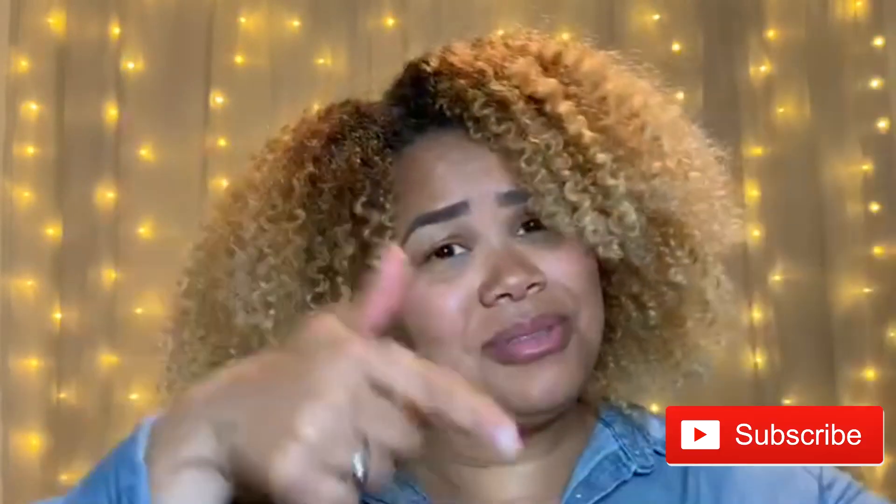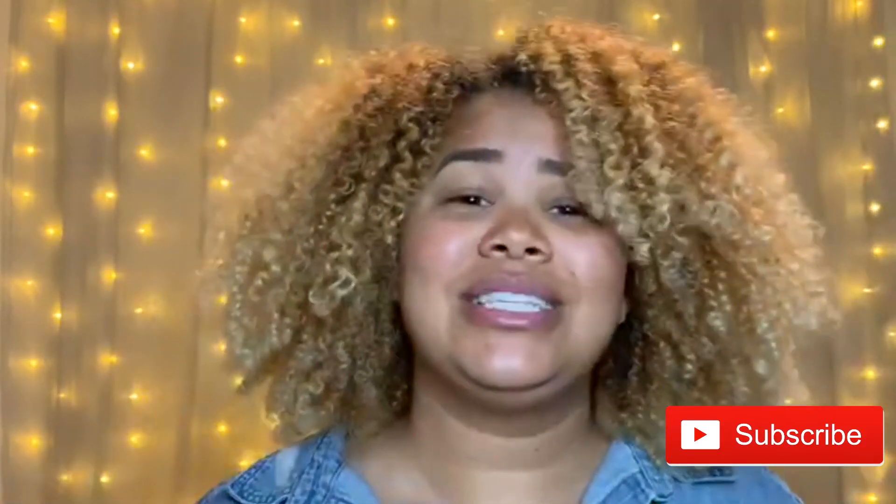If you enjoyed watching this video, please feel free to give it a thumbs up and don't forget to hit that subscribe button if you want to see more videos from me. As always, thank you so much for watching — I truly appreciate you and I hope to see you in my next video. Bye!